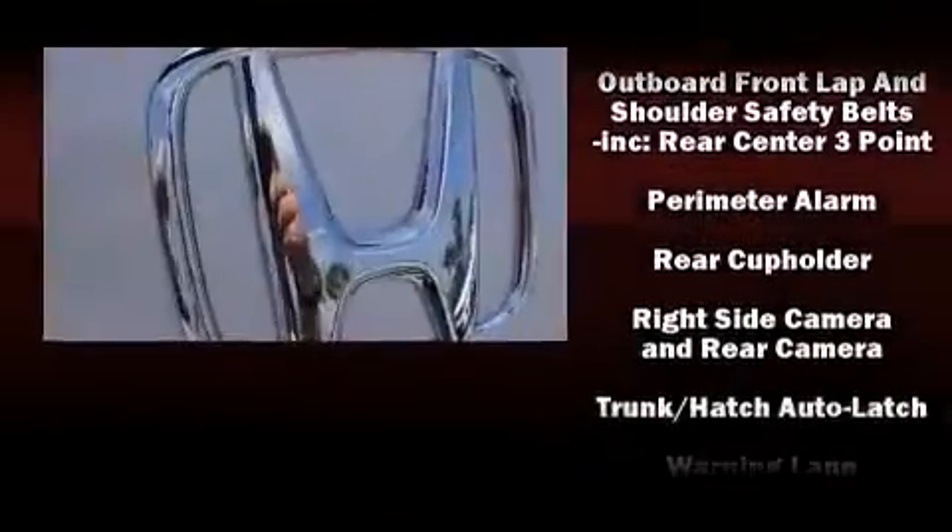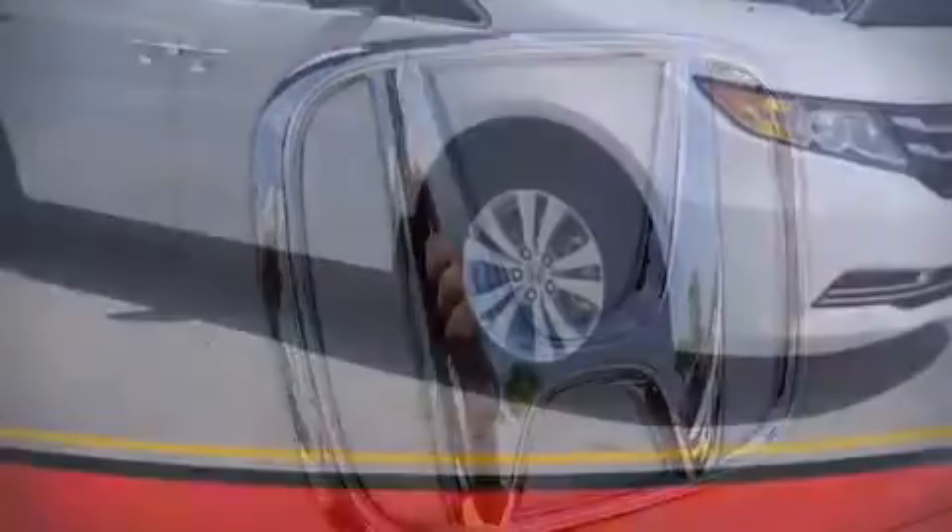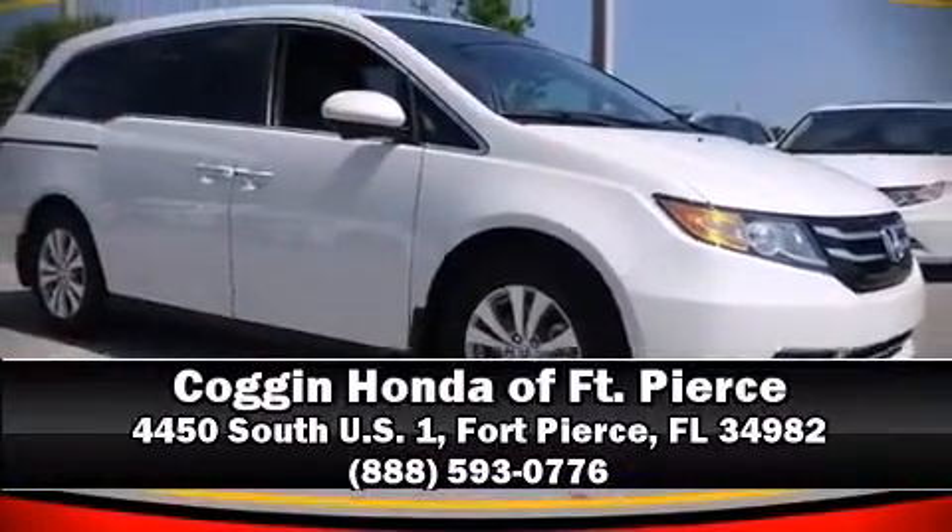Honda prioritized safety and security with features including brake assist, anti-whiplash front head restraints, and four-wheel disc brakes with ABS. Please don't hesitate to give us a call.